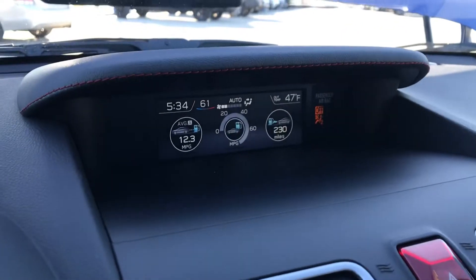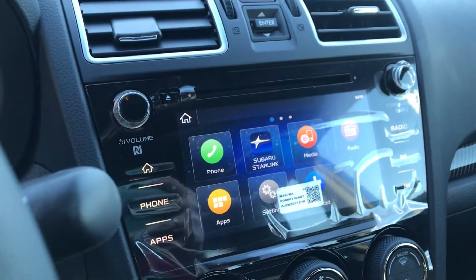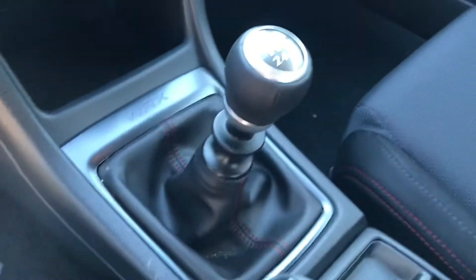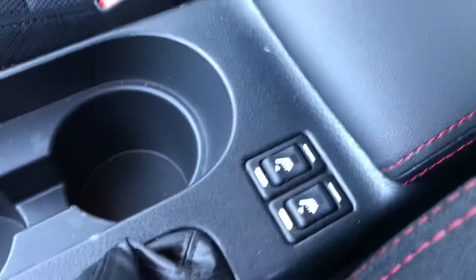Different screen up here for you to check different items — you can change the way that looks. Touch screen here as well as a CD player, and then a 6-speed manual transmission for you. And also those heated seats that you love. And then it does have a sunroof up here — I'll go ahead and open that and give you a shot.